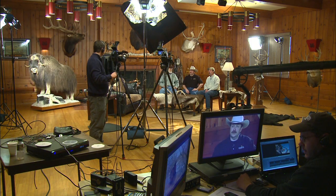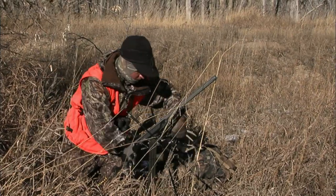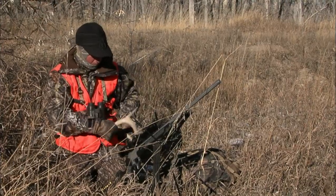I'm guessing the peak of the rut for the whitetails here is Thanksgiving, maybe even a little bit before, so this is probably on the downside of the rut. Tail end of it.